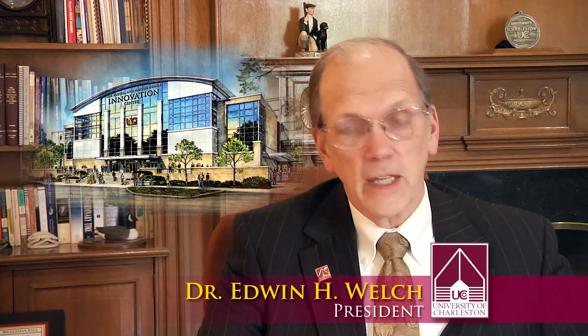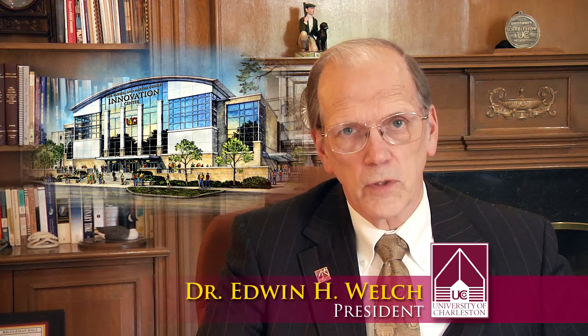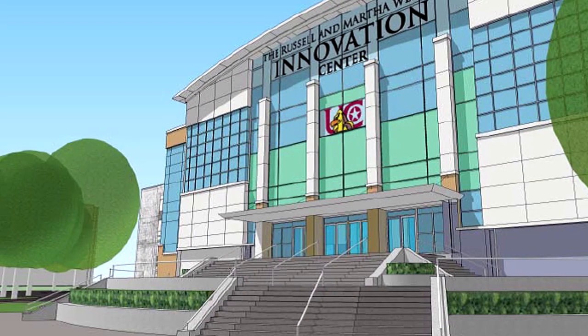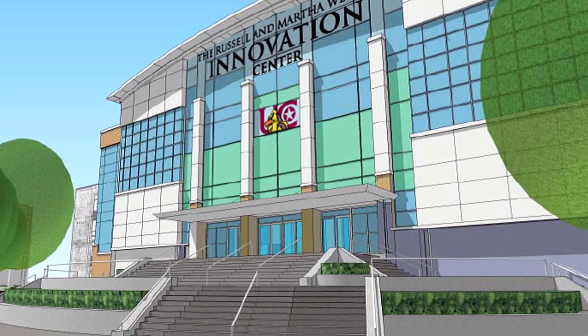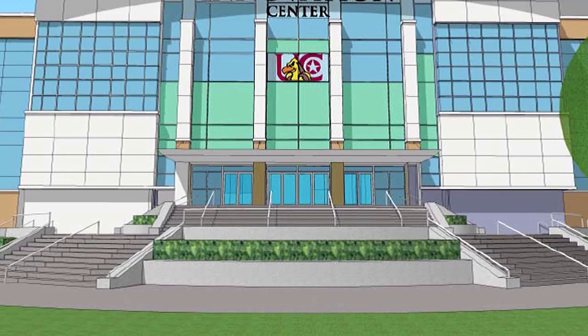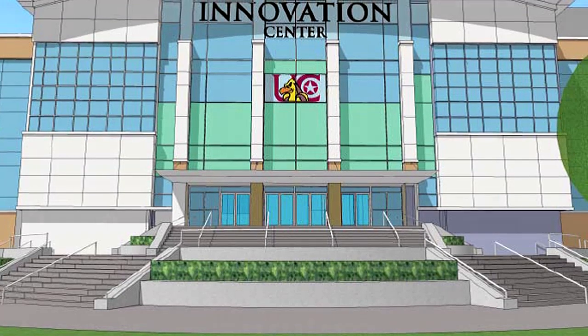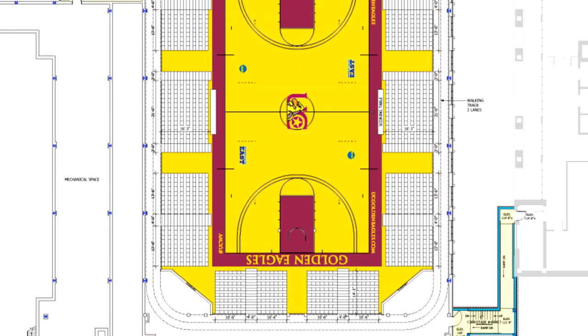It doesn't get any more exciting than this. The University of Charleston is constructing the Russell and Martha Worley Innovation Center. That center will recognize two outstanding individuals who contributed so much to West Virginia. We plan for the renovation and the new construction to be completed by July 2016. This center will provide the hub for innovation activities for all of our students and will also provide the athletic home for our basketball and volleyball squads.